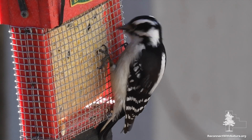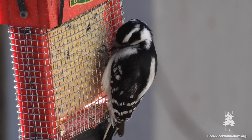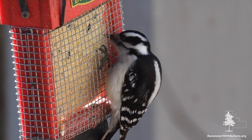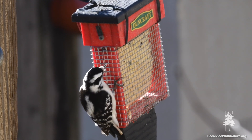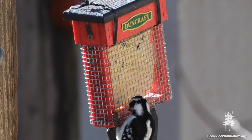These woodpeckers have a high-pitched whinnying call, but like all woodpeckers, they also drum on trees. They are noisiest in spring and summer, when they're drumming to mark their territories and attract mates.